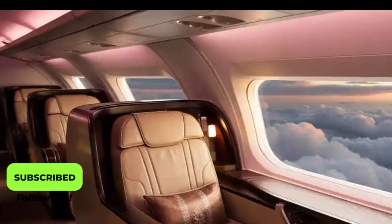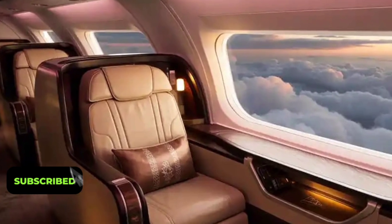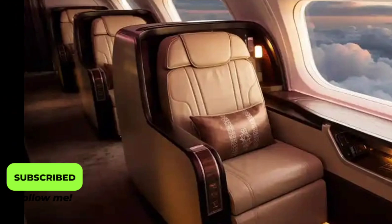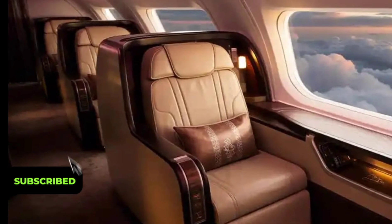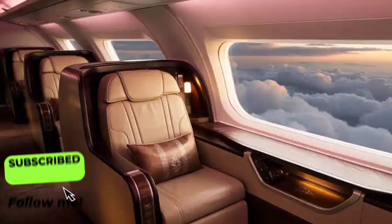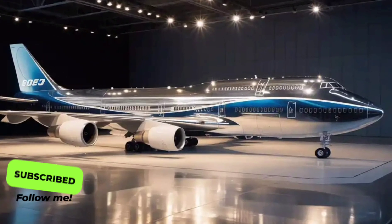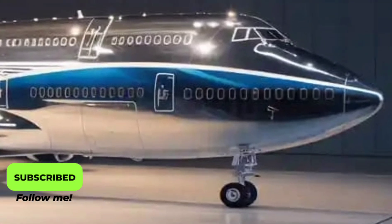In first and business class, passengers enjoy larger personal suites with sliding doors, wireless charging pads, and 4K entertainment screens. Even economy class benefits from wider seats, greater legroom, and better air filtration systems that circulate fresh, clean air every few minutes. The upper deck lounge area, a hallmark of classic 747s, makes a triumphant return, serving as a social or relaxation space that evokes the golden age of air travel.